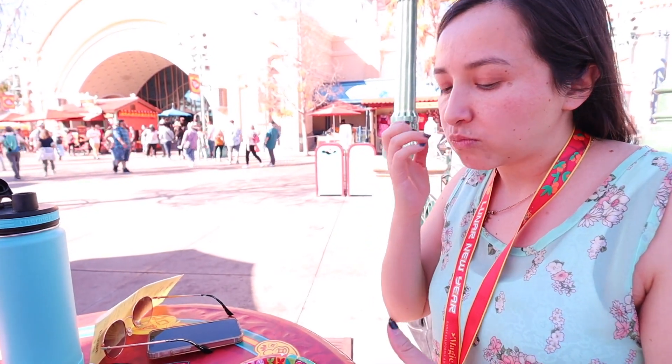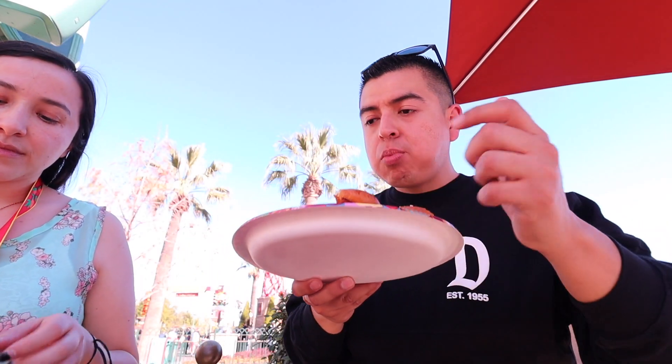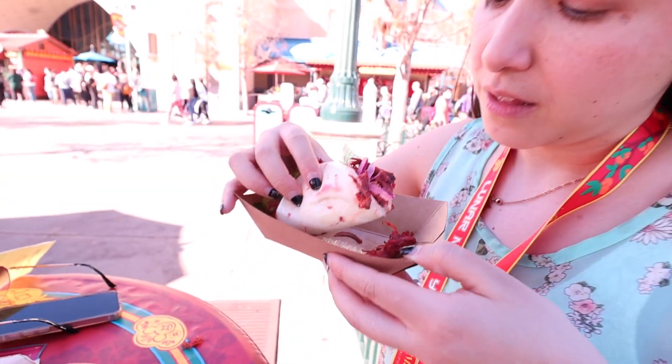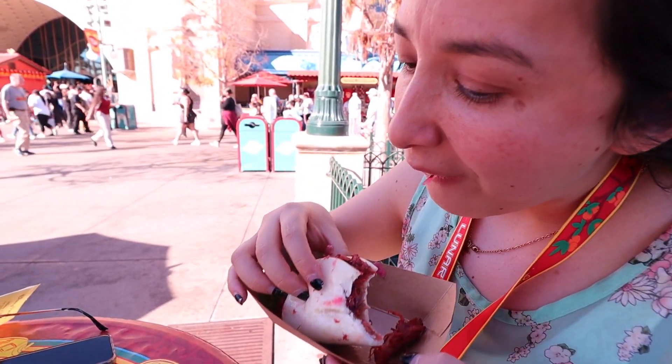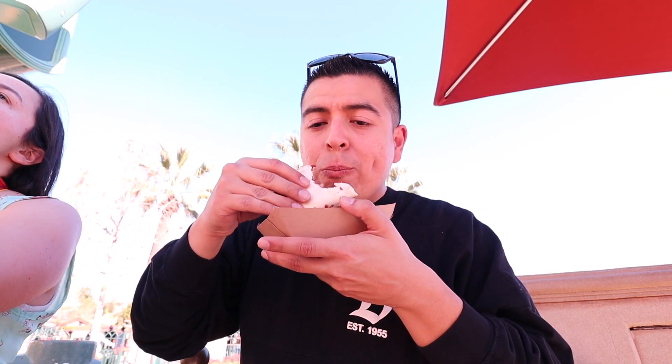The hot dog tastes like a hot dog. The wrapper is like a mochi tortilla — kind of sweet. Jalapeños are my favorite. Oh my god, that's really good. I totally recommend the bao — it has really great flavor. The mochi tortilla is very soft and good. The bao is really, really delicious.